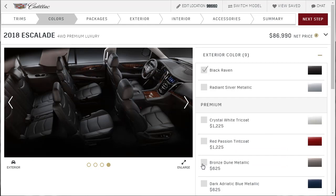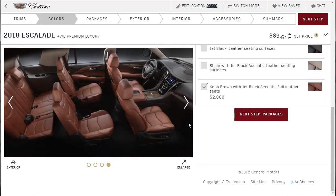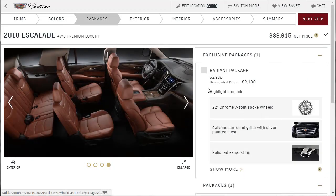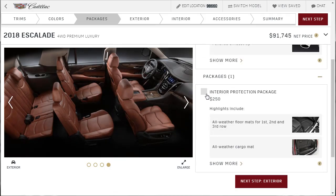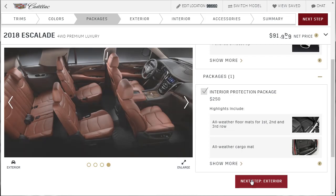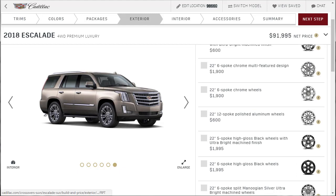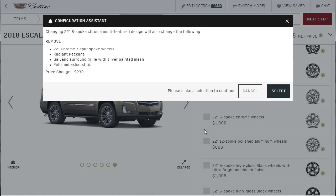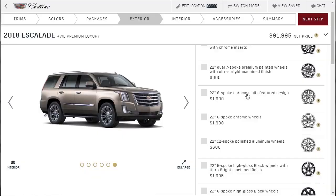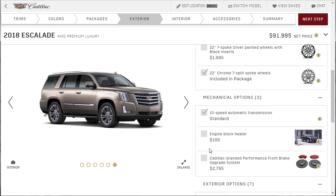We're going to do bronze dune — that's six and a quarter. We're going to do the Kona because I like it. It's got a different set of wheels I noticed. We're going to do that radiant package because it's hot. We're going to do our interior protection package. It's going to be the same options for each one but you're incrementally getting a different car. There are a couple of different wheel options here — interesting. But you've got to remove the whole radiant package to switch them, so forget it. Let's do our performance brakes — it's smart, it's a big heavy vehicle.